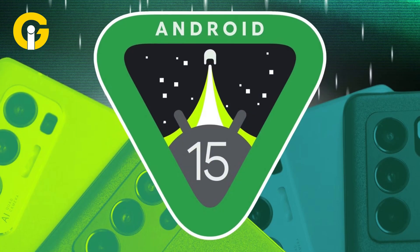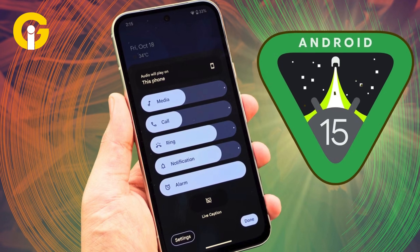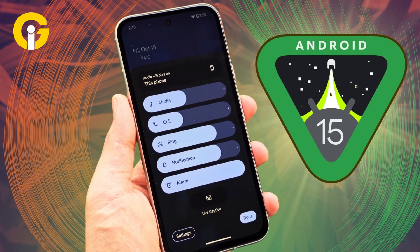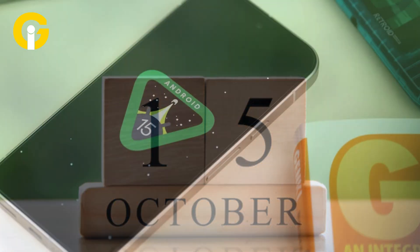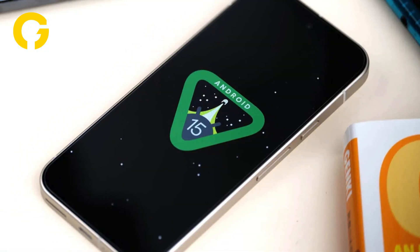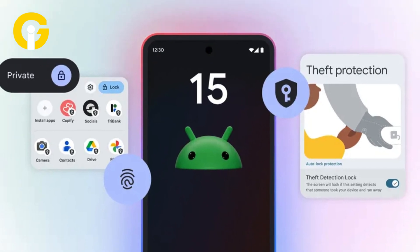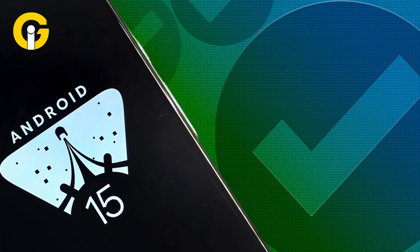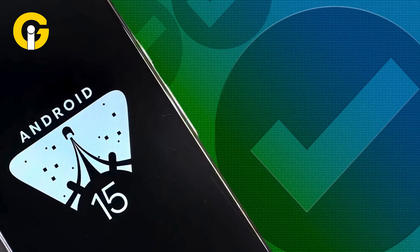Best Android 15 features you should try. Months after making rounds on the internet and teasing Android enthusiasts, Android 15 was successfully released on October 15, 2024. The most outstanding features include new theft protection alongside numerous obscure functionalities tucked under the update. Here is a rundown of the hidden Android 15 features you should make the most of.